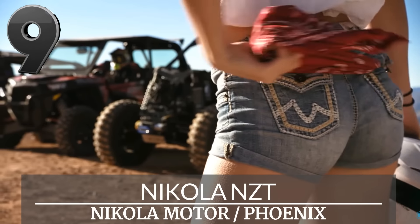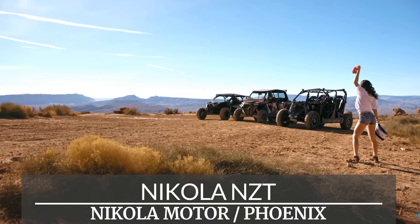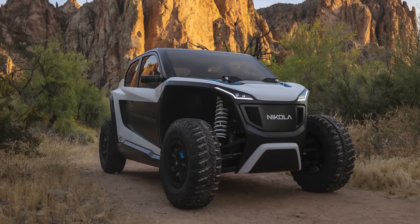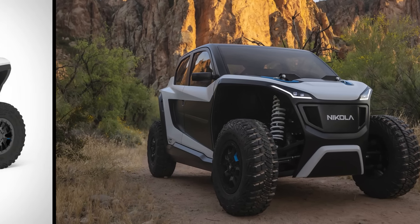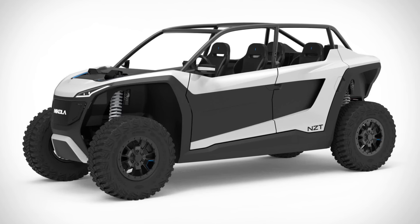Being able to fully explore the terrain is one of the reasons why the Nikola NZT exists. It's an electric utility terrain vehicle that goes from zero to 60 in about four seconds across almost all types of terrain.